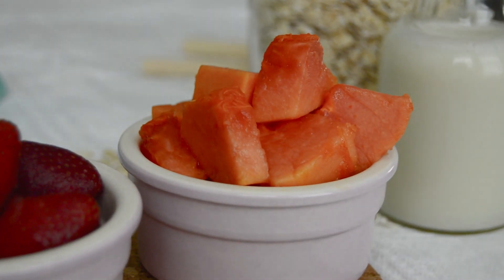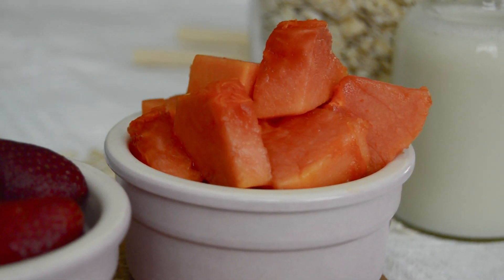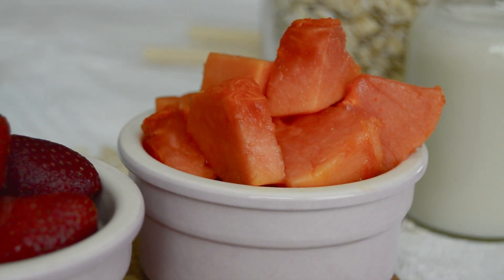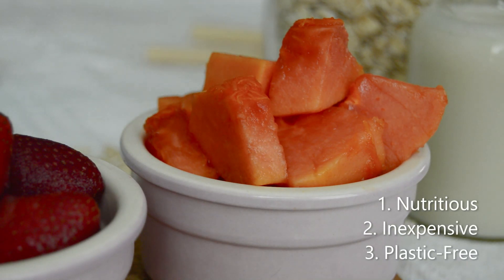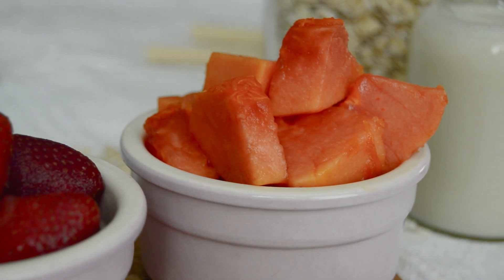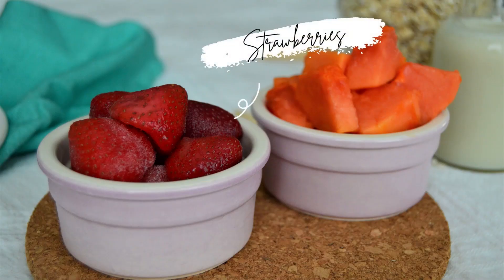Papaya is a relatively inexpensive fruit option that can be found whole in your local stores. Its peel is also really soft, making it easy to peel and chop for yourself. In my book, this fruit is a true triple win: nutritious, inexpensive, and can be found plastic-free.